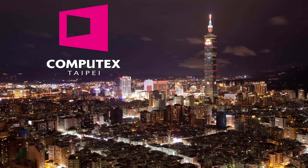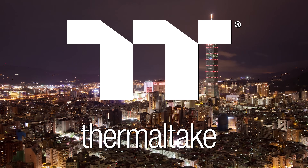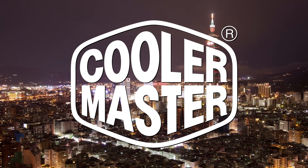Our coverage of Computex 2025 from Taipei, Taiwan is brought to you by Trix, Gigabyte, Thermaltake, G-Skill, and Cooler Master.